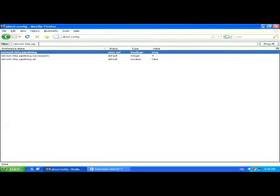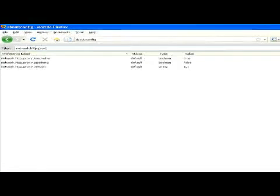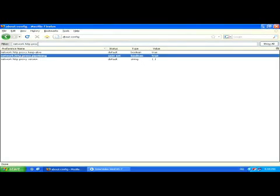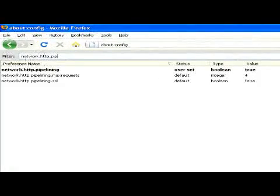Change the entry network.http.proxy.pipelining from false to true by double clicking it. The last default setting that you'll need to change is network.http.pipelining.maxrequests. Change it from four to eight by clicking it twice.